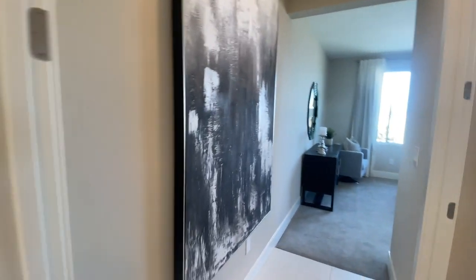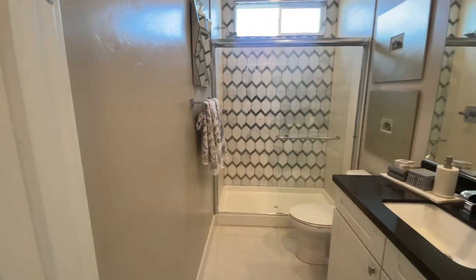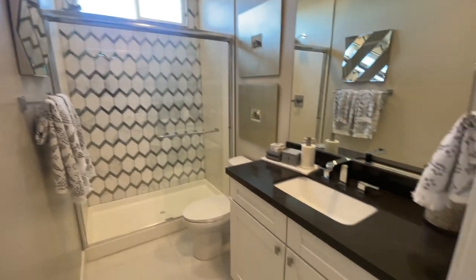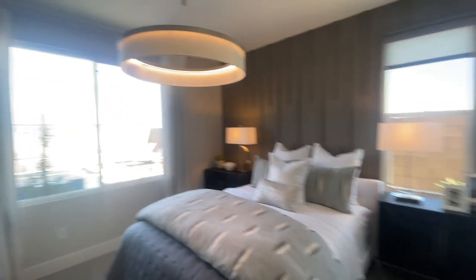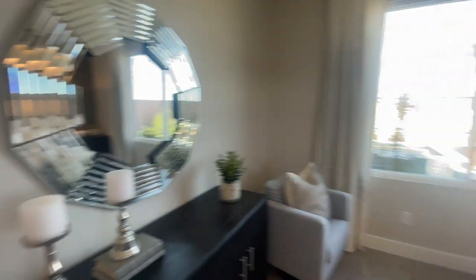Then this bedroom looks like it has a three-quarters bathroom. Everyone loves having a bedroom downstairs — it's always a great option.